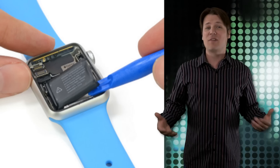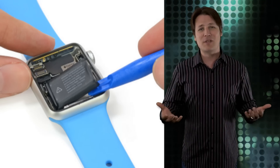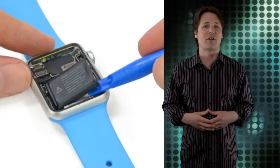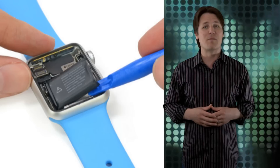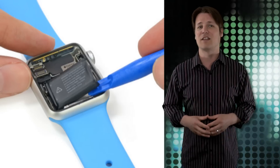So what does it all add up to? iFixit seems generally impressed with what Apple was able to cram into its watch, but slapped the device with a repairability score of 5, with 10 being the easiest to repair. So heed this warning: from the moment you take the Apple Watch out of its pretty little box, the time is ticking on its finite lifespan.